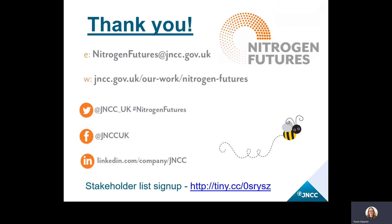Thank you very much for listening and for your time today. Please do get in touch by email and social media if you would like to know more, and we look forward to working with everybody. There's a stakeholder list you can sign up to if you'd like to learn more about JNCC air pollution projects and keep regularly updated. Thanks very much.